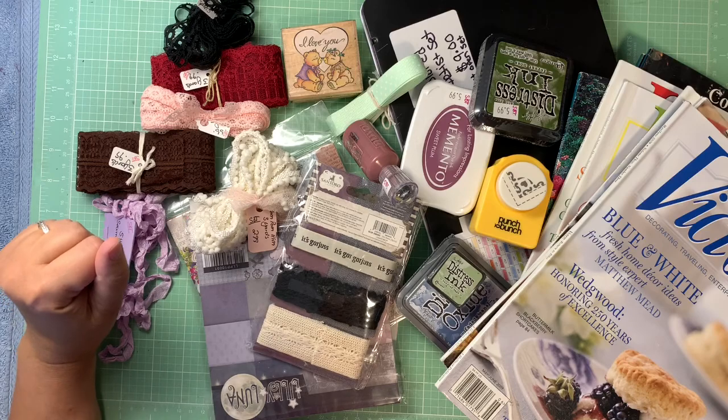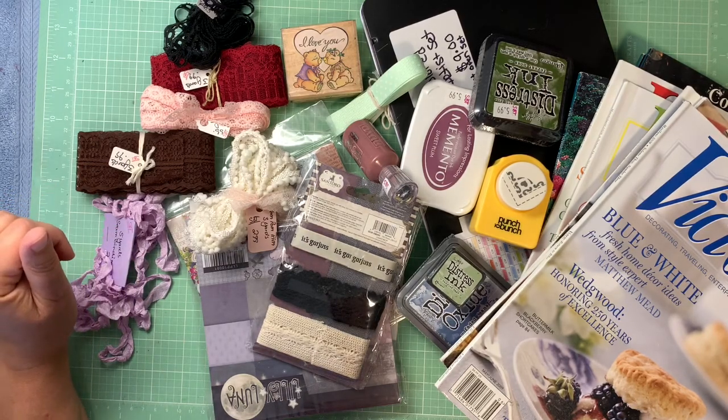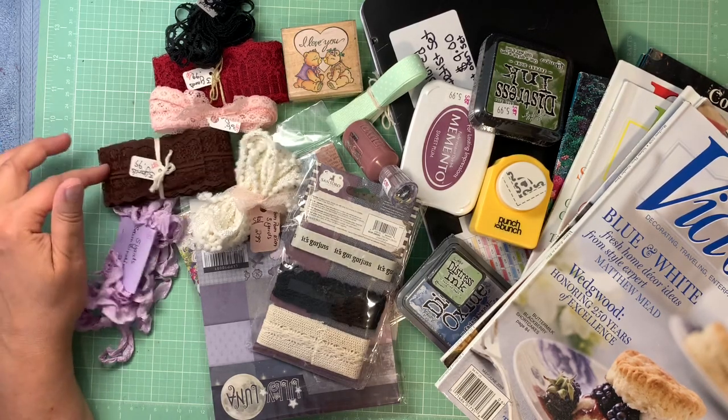Hi everybody, thanks for coming over to my channel. I hope you're having a really good day. I went on a little shopping spree the other day and just wanted to show you the haul that I got.